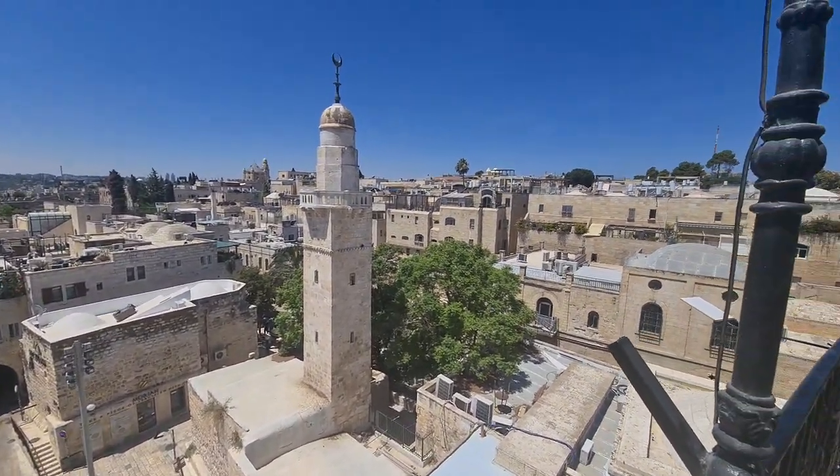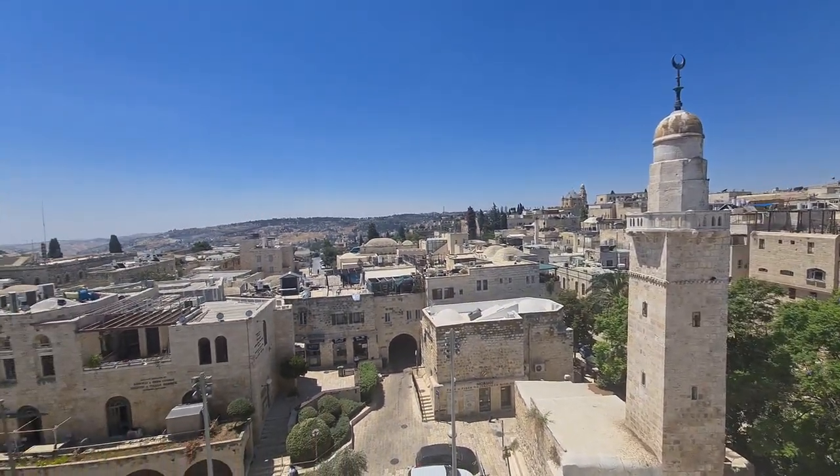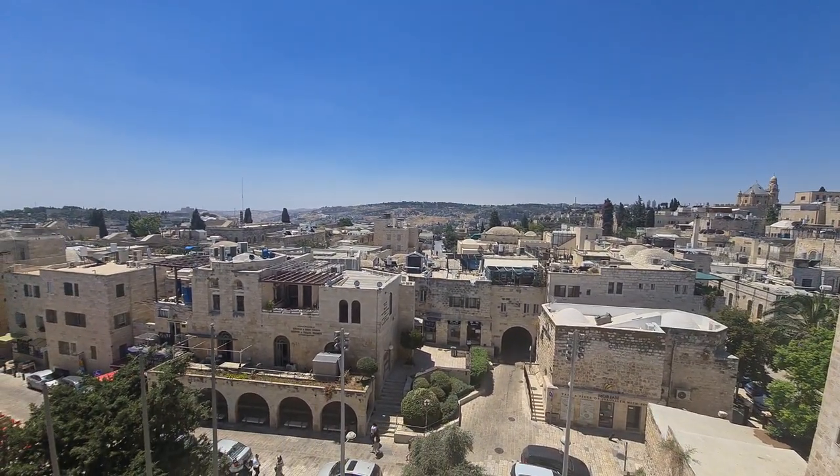Another thing you can see is that the Jewish Quarter is new. You already know why — it's because in 1948 it was destroyed by the Jordanians.